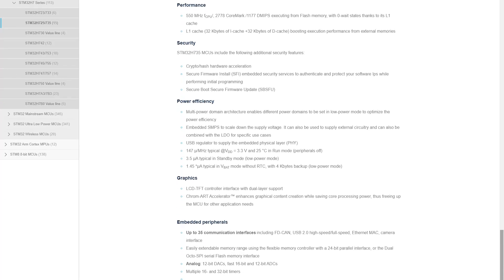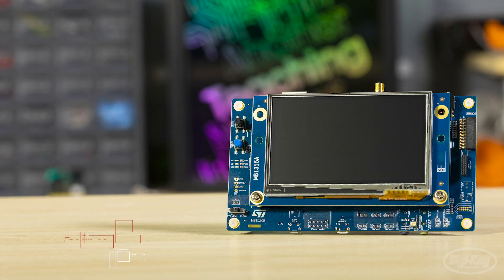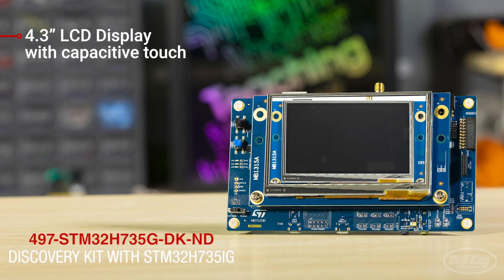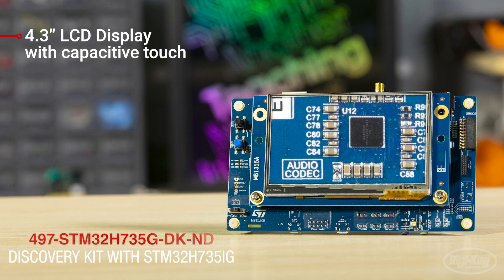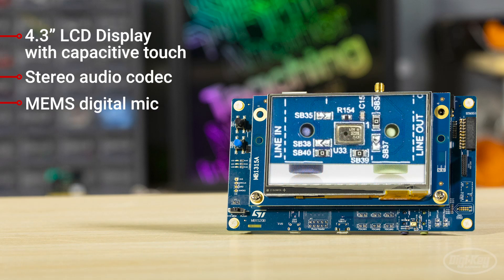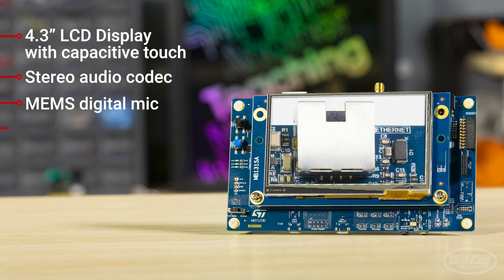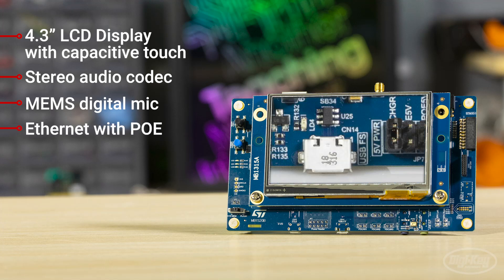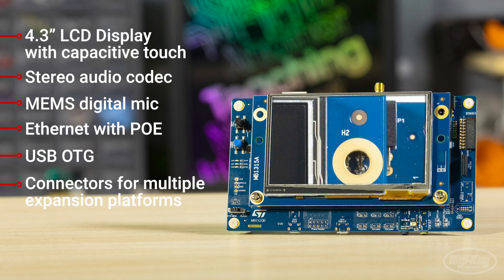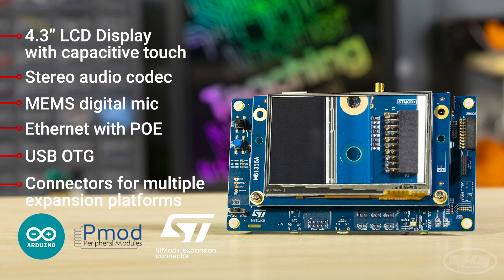ST has developed a discovery kit to show off all of these features in action. On the kit, you can find a 4.3-inch LCD display with capacitive touch, a stereo audio codec, a MEMS digital microphone, Ethernet with Power over Ethernet, USB On-The-Go, and connectors for multiple expansion platforms such as Arduino, PMOD, and STMOD+.